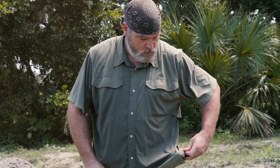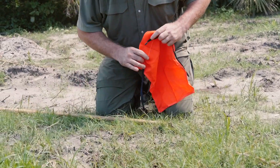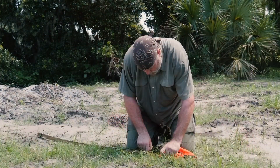I usually dress in earth tone colors, so a brightly colored cloth — such as this signal panel — can help me summon assistance. In this case, I'm using a stripped palm frond as a flagpole.